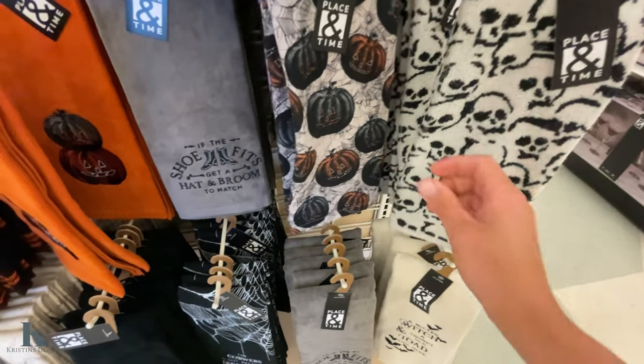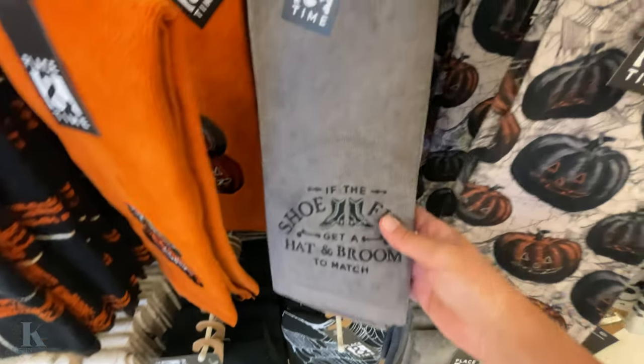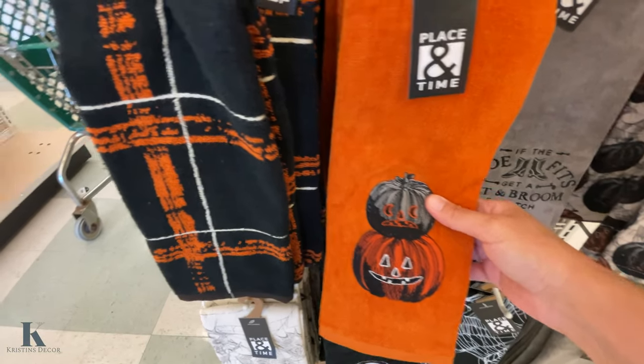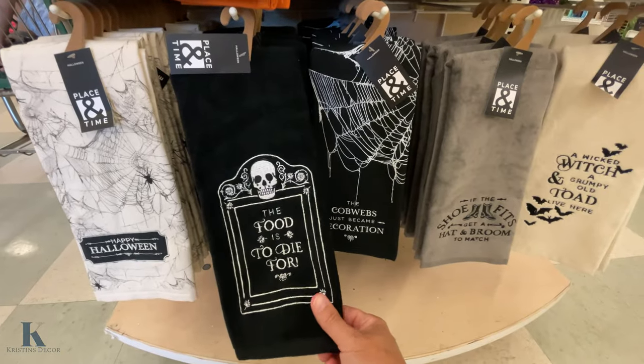These are $10 a piece and it has all the bones on it. I like this one — it's really nice and soft. They also have these jack-o-lanterns: this one, this one — which one's your favorite? This one's nice too.